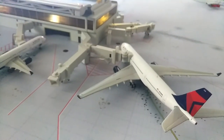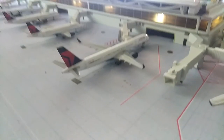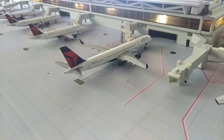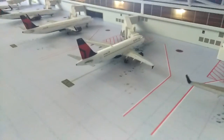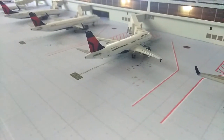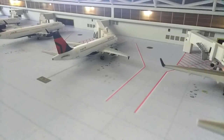Right here we have the beautiful A330-200 Delta and he just came in from Nagoya. Right there we have the 757-300 and he just came in from Orlando. Right there we have an A320 and he will be going out to Memphis.